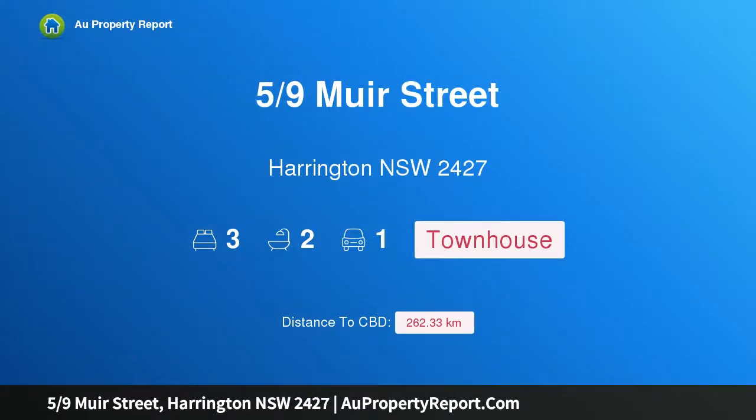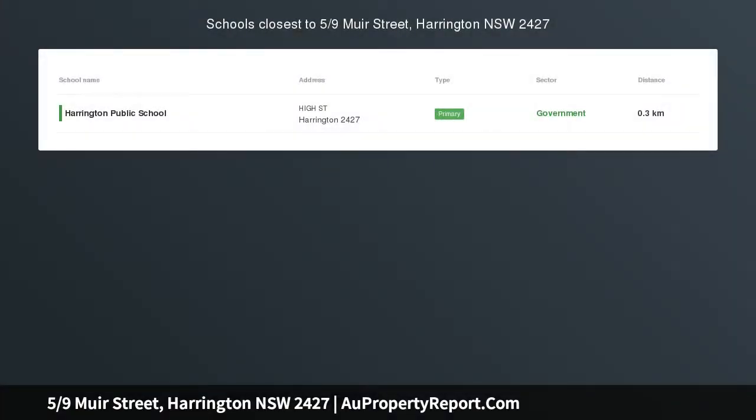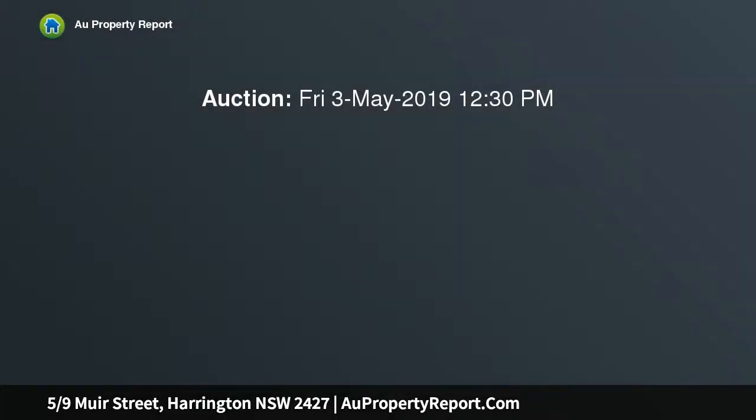Hi, I am glad to introduce property 59 New Street, Harrington, NSW 2427. Motivated Vendor. Townhouse Opportunity offering a multitude of options — be it investment, a holiday property, or a place to settle down.